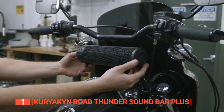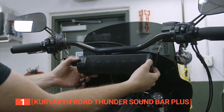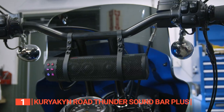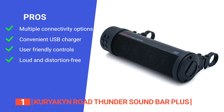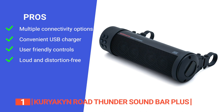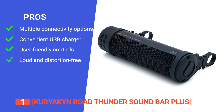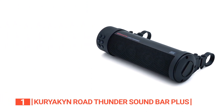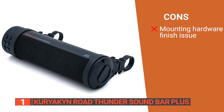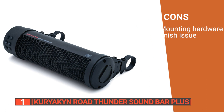Overall, this motorcycle Bluetooth speaker is one of the most versatile and high-quality on the market, making it a brilliant choice for any music lover who's ready to hit the road. Its pros are: it has both Bluetooth and inline connectivity, it has a convenient USB charger for your mobile devices, there are built-in controls for easy settings, and it is both powerful and distortion-free at high volumes. However, the mounting hardware finish is a little rough, so it may scratch your bars if you are not careful when installing it.